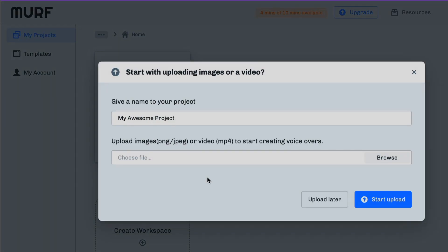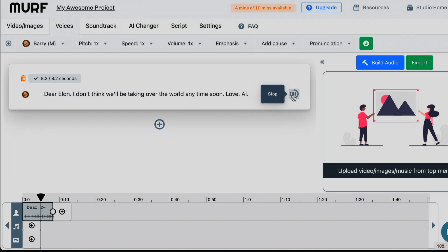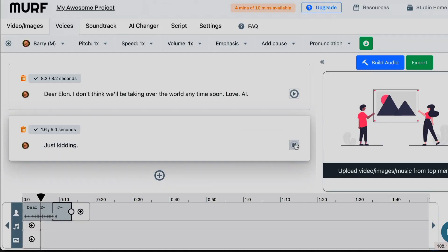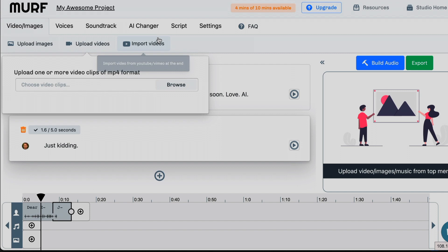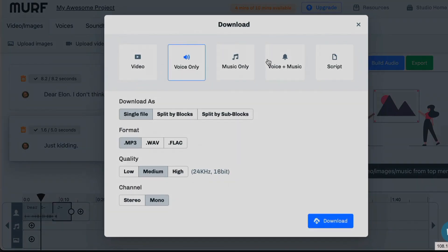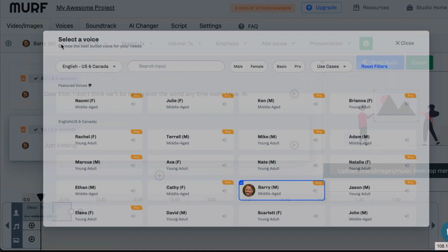Now let's put Murph AI to the test. Inside the Murph AI dashboard, let's create a project and let's ignore the upload media bit. You can start entering text here and generate a voice. Dear Elon, I don't think we'll be taking over the world anytime soon. Love AI. That's not bad. I can build another text block here and repeat the process. Just kidding. And there's a timeline here where you can add music and video to your AI voice. And once you're done, you can export your work. So far, so good. Clicking on voices gives you access to the voices library.